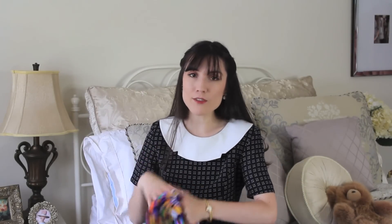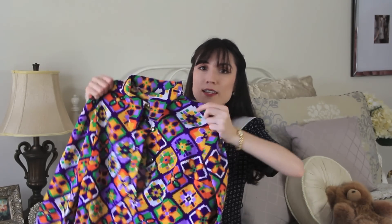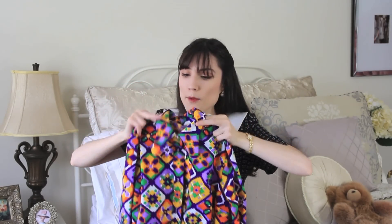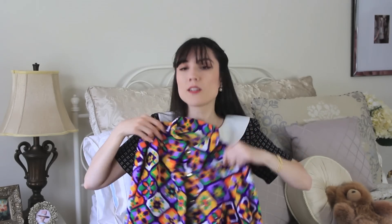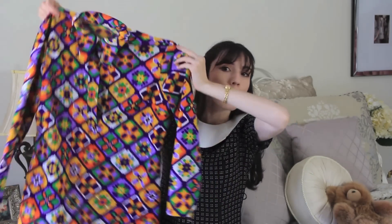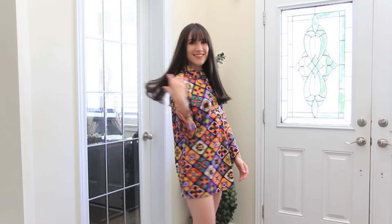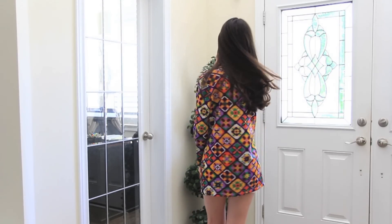Another thing I got was this top — I originally wanted it to be a dress but it's unfortunately not long enough. I'm thinking of buying some tiny little white shorts, which I think would work really well with it. It's got amazing colors: orange, yellow, green, and purple. I love the collar — it has a really cool almost pointy collar. I wish it were long enough to be a dress, but with little white shorts you still get the same vibe.